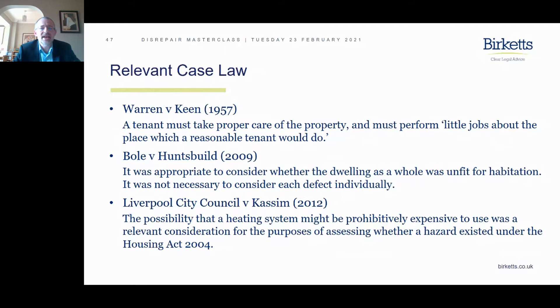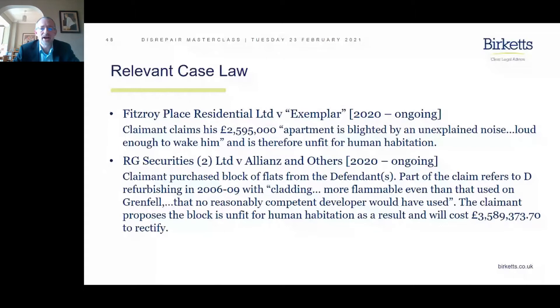These are cases currently ongoing. First, Fitzroy Place Residential Limited — a very unusual case involving a very expensive property worth £2,595,000. The owner is claiming the apartment is blighted by an unexplained noise loud enough to wake him and is therefore unfit for human habitation. We'll need to establish what the noise is, how loud it truly is, and whether the landlord is responsible. If it turns out to be the landlord's fault, it will be very interesting to see how the case is decided.